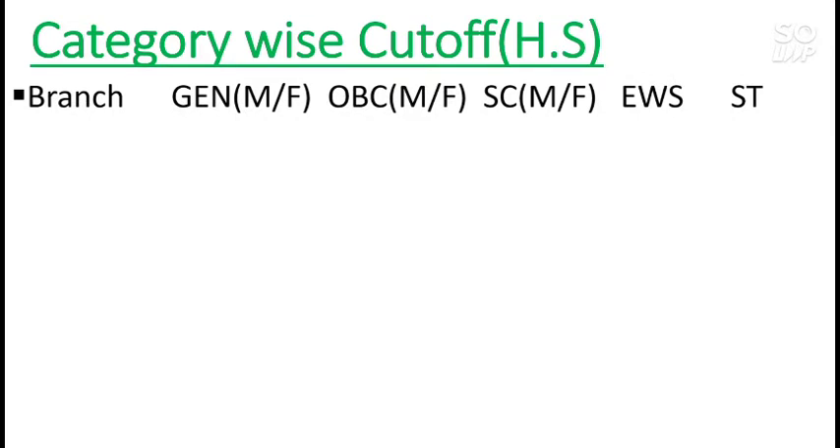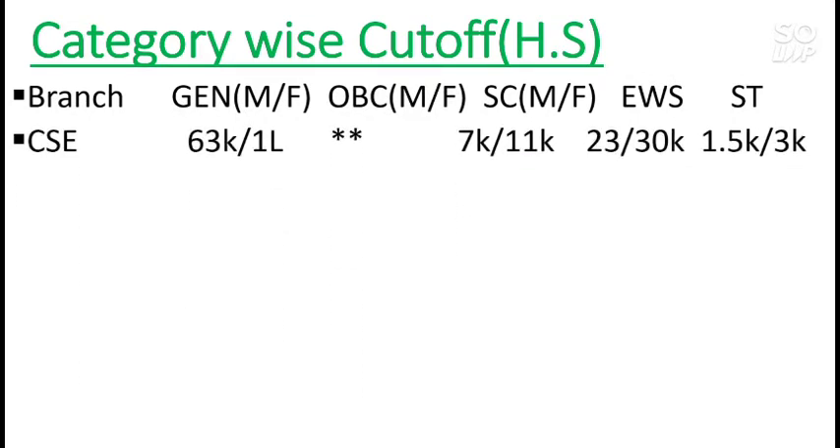For CS, General male cutoff is 63,000 rank — so if you score around 63,000 rank you can easily expect the CS branch in this college if you are from home state. One important thing: OBC reservation is not available in this college for home state students, but for other state students OBC reservation is there. For General, it is 63,000 for male and 1 lakh rank for female.